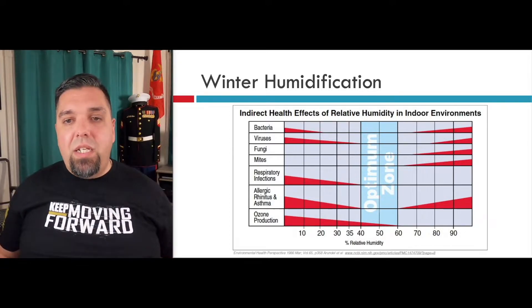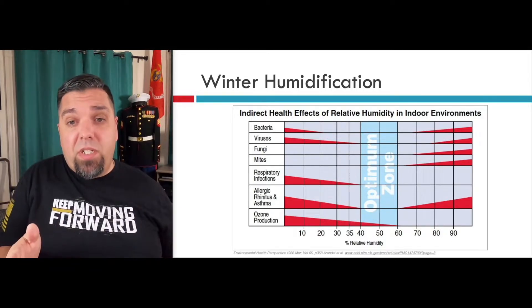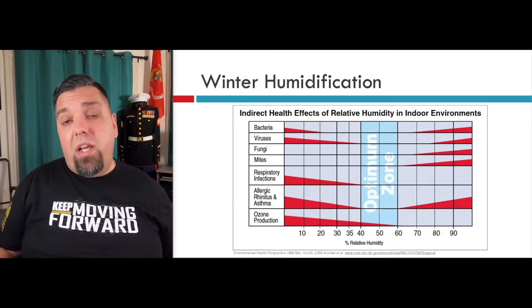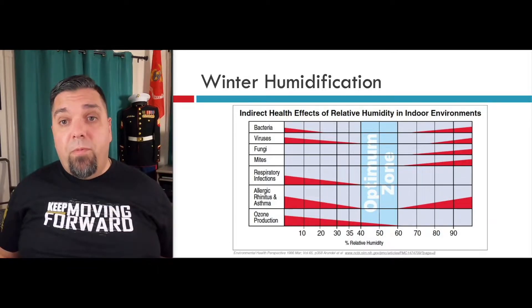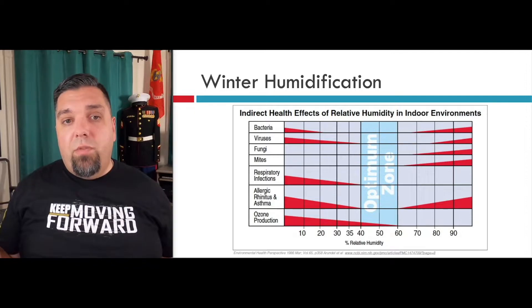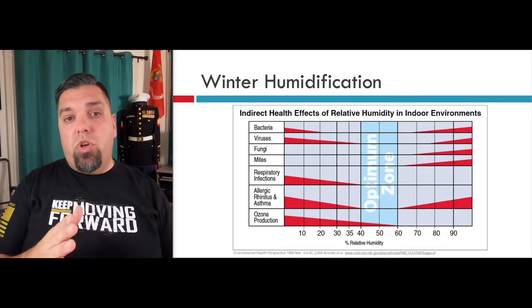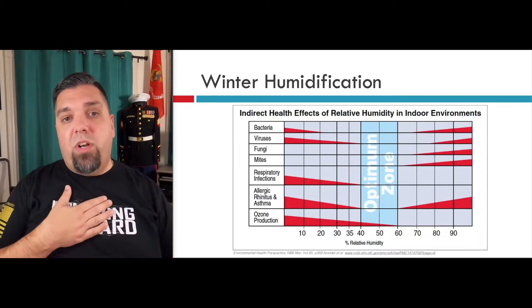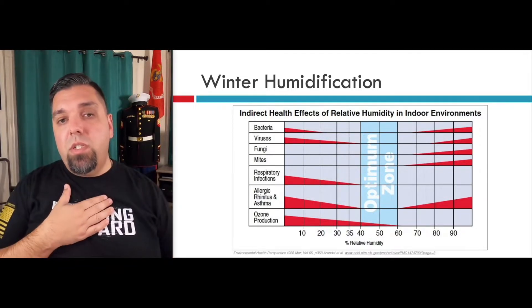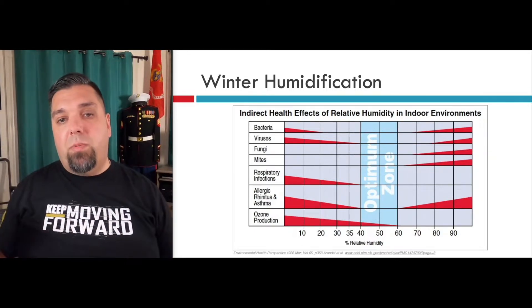The optimum zone is 40 to 60 percent. I really don't typically see anybody go more than 35 percent, but this makes a great case for 40 percent. Fungus and mites — that's on the high end; it's got to be really humid. Of course, respiratory infections and asthma: if it's too dry, that really affects your respiratory issues. If it's really humid, that could impact rhinitis and asthma on both sides.